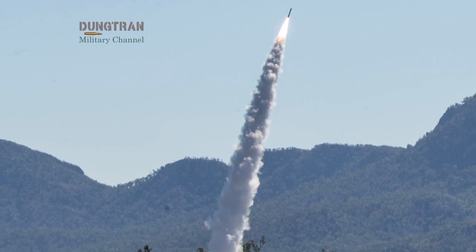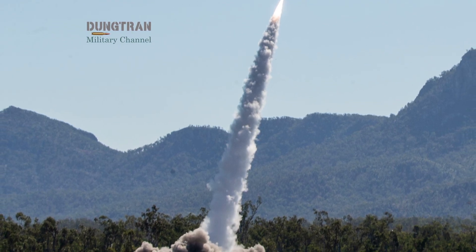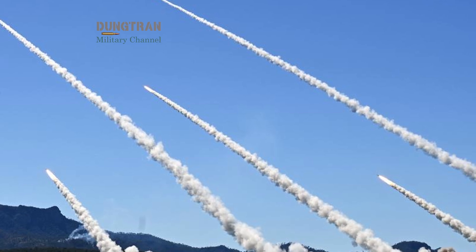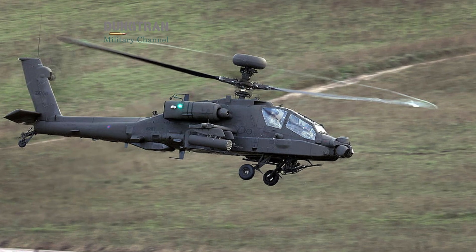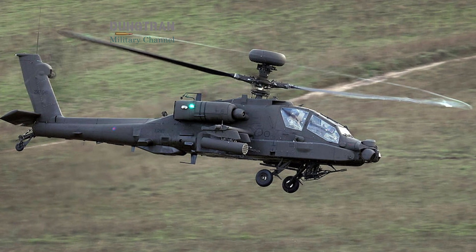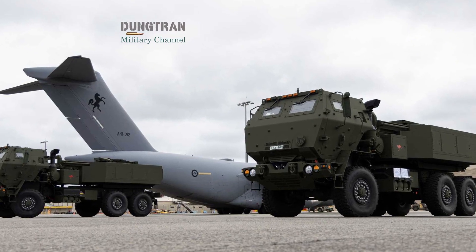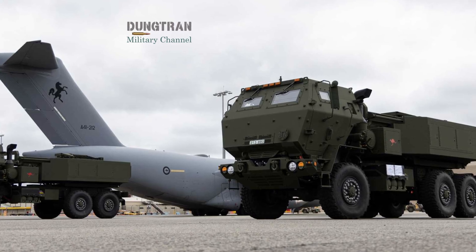Pillar 2 is about creating a smart lethality network. Instead of relying solely on a few expensive platforms, the UK-Australia axis is building layers of distributed precision systems — guided missiles, resilient data links, and AI-enabled control nodes. The goal is to ensure that every platform, from a helicopter or a patrol craft to a coastal launcher, can become a node in a shared, connected strike web. In a region where distance, weather, and sheer geography punish traditional naval tactics, this approach is revolutionary.